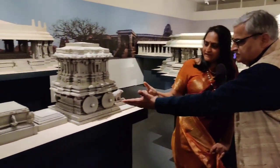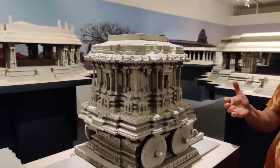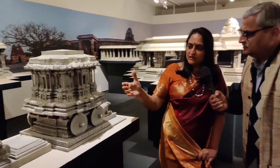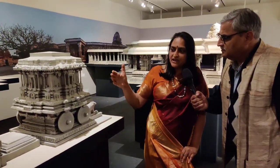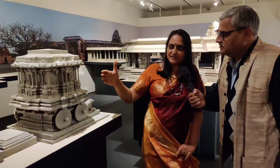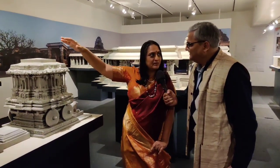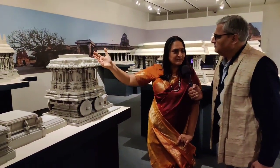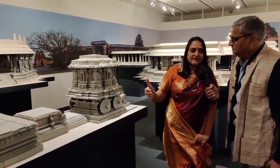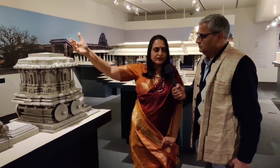For instance, several of these monuments that you can see also had brick superstructures. You're looking at this beautiful 3D printed model at 1:14 scale of the chariot shrine to Garuda, which is in the Vitila Temple complex in Hampi. We have photographs by Alexander Greenlaw going back to the mid-19th century, which showed that this had a brick superstructure on top, which in subsequent times has collapsed. With this 3D visualization technology, we can reconstruct what it would have looked like from those photographs.